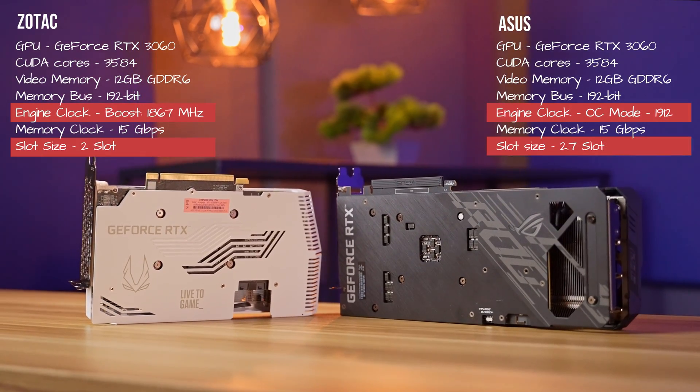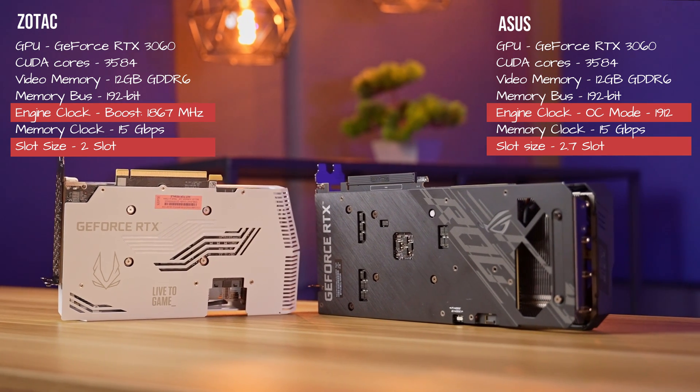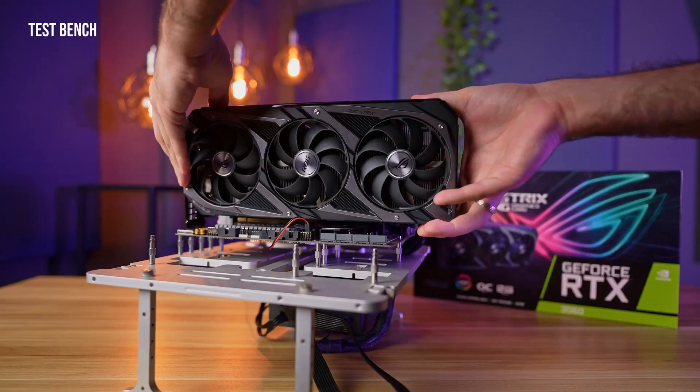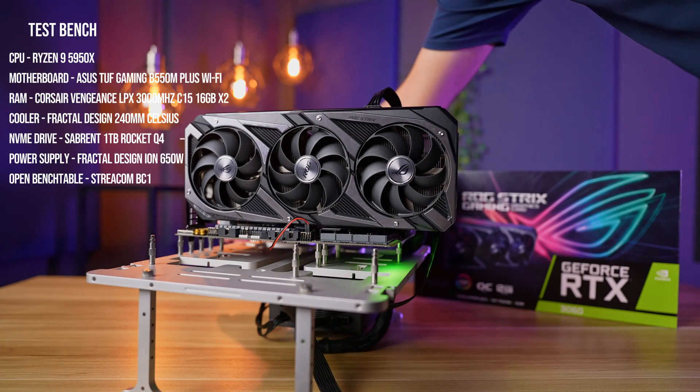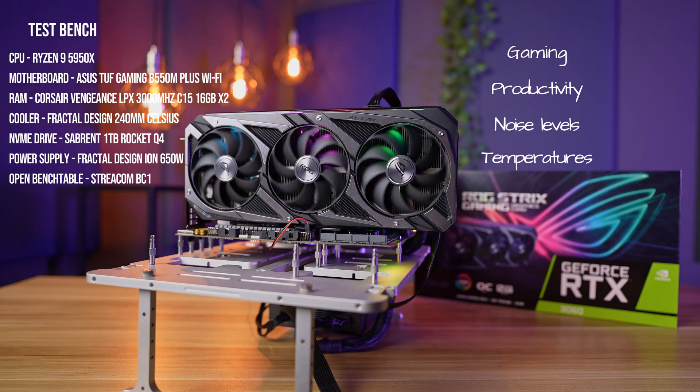In the RTX 3060 lineup, the ASUS card has a slightly higher boost clock due to its factory OC mode, but the rest is pretty much the same. The tests were carried out on our Ryzen 9 test bench, and we have covered gaming and productivity workloads as well as delving deeper into acoustics and temperatures.